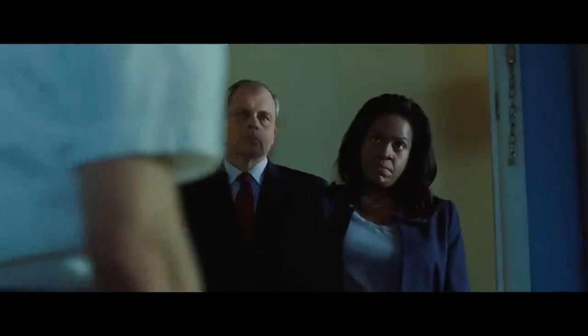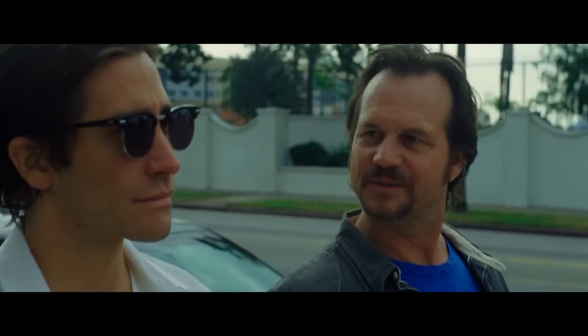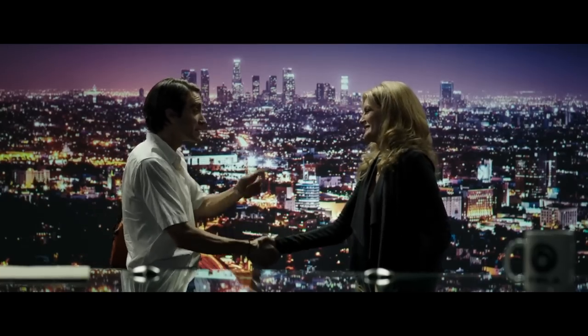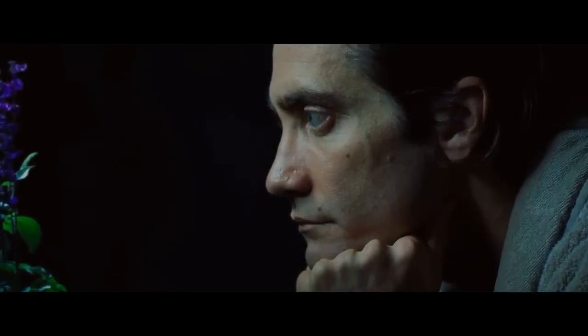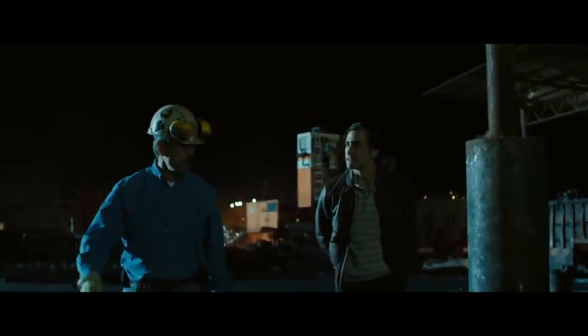The camera also does a lot to show us that our protagonist is untrustworthy. One of the filmmakers' favorite ways to show this is to just show Lou in profile. Even though we, as the audience, are supposed to connect with him, we never really understand him. He often hides half of his face from us, and even when we are facing him head-on, he is often kept in the shadows. We never know what he is thinking or what he is planning until he tells someone, and even then, we have no idea if he's being truthful.